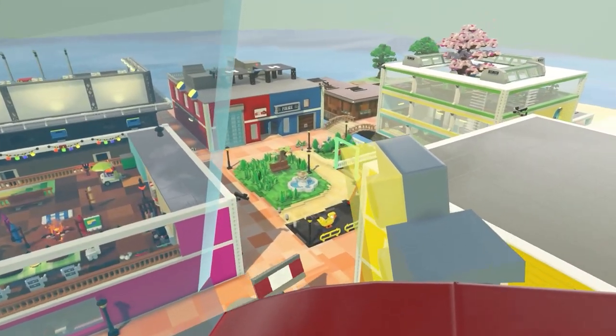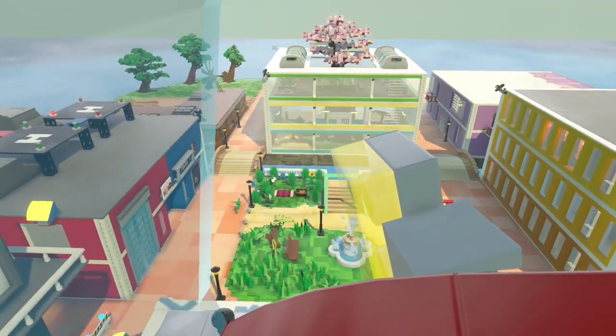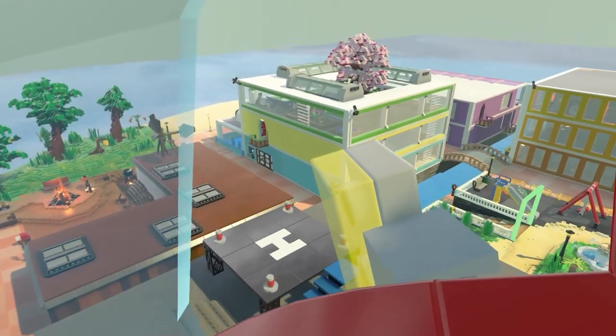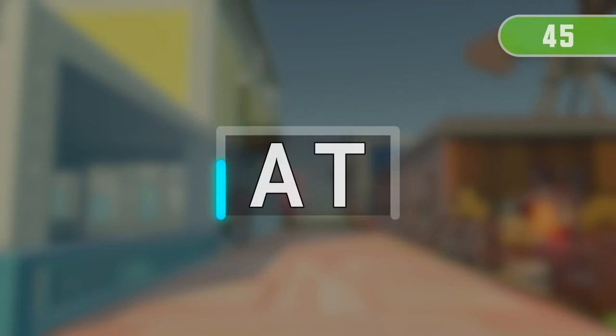Welcome to ABC Island! Let's learn and practice ABCs together! Get ready! 3, 2, 1.